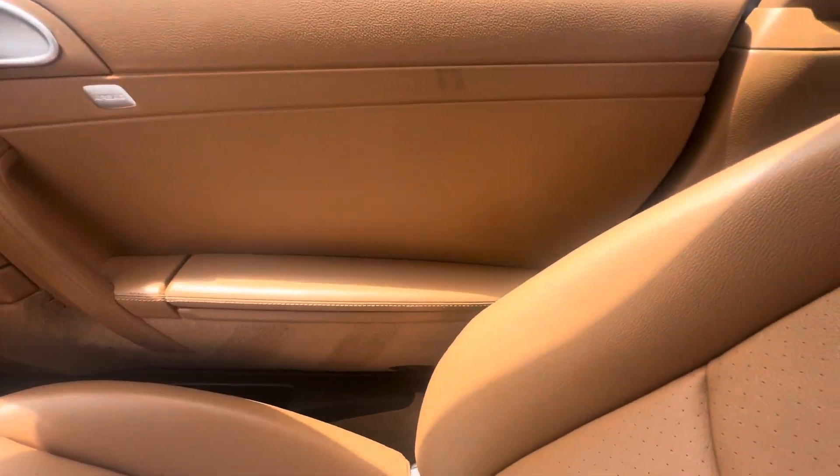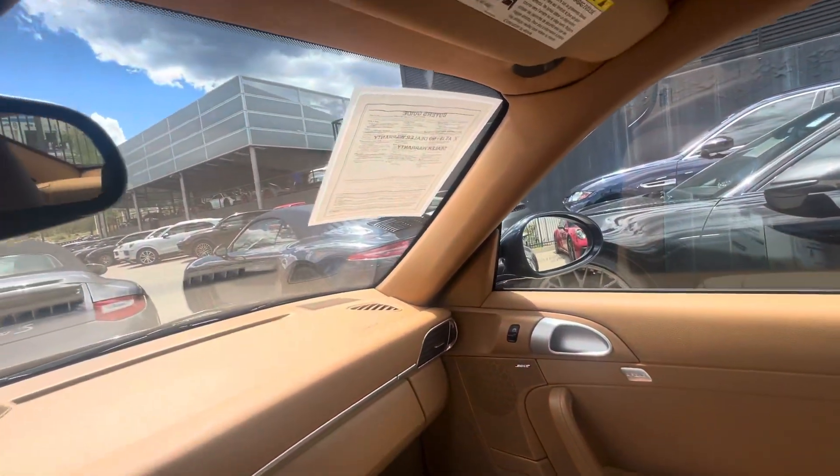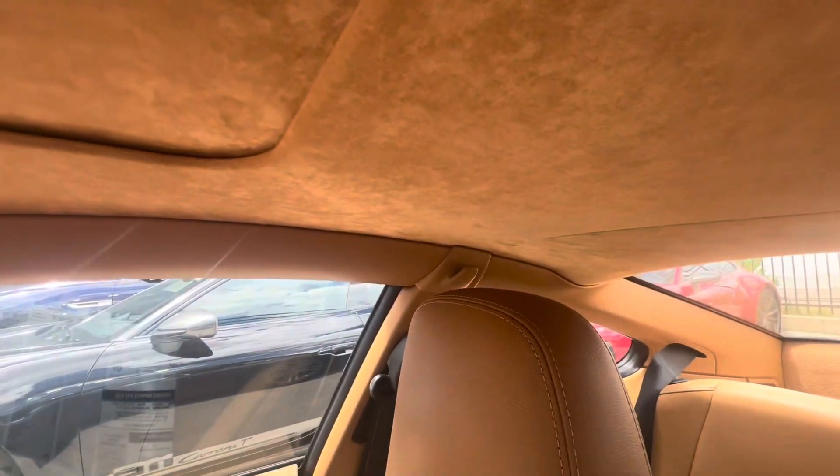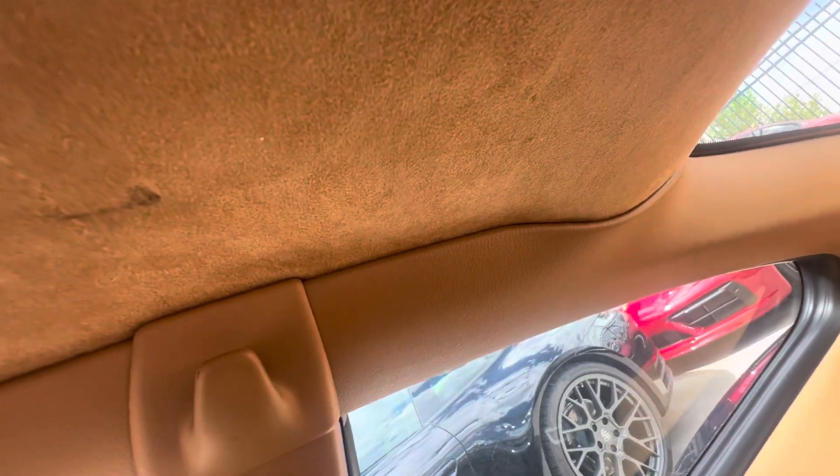Just a really clean 2012 911 Carrera S. Good liner on — good shape, no tears or rips. There is a slight blemish back here, but real nice overall.